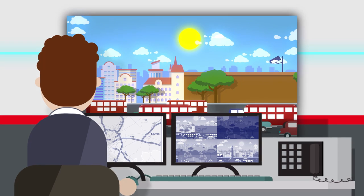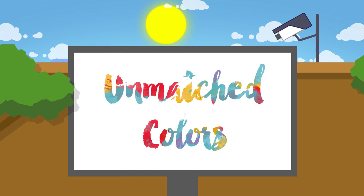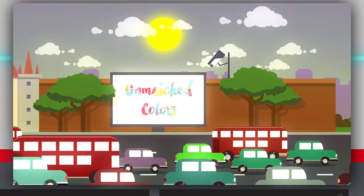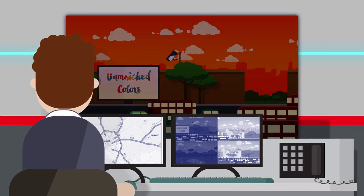Benefiting from the superior image quality that RGB laser technology offers, the new series brings unmatched colors, focus, and contrast levels to control room video walls. Automatic calibration ensures perfectly balanced color and brightness levels over the complete wall at any time.